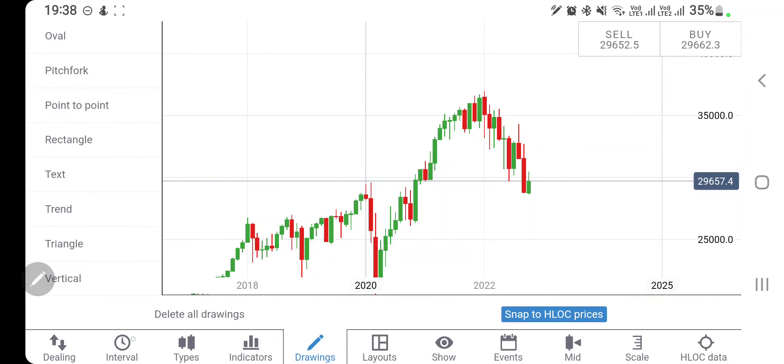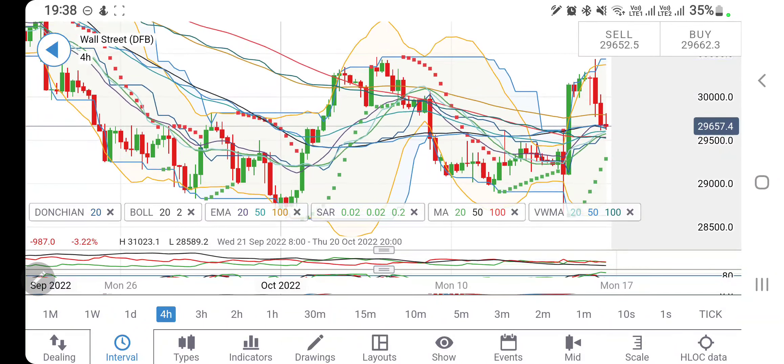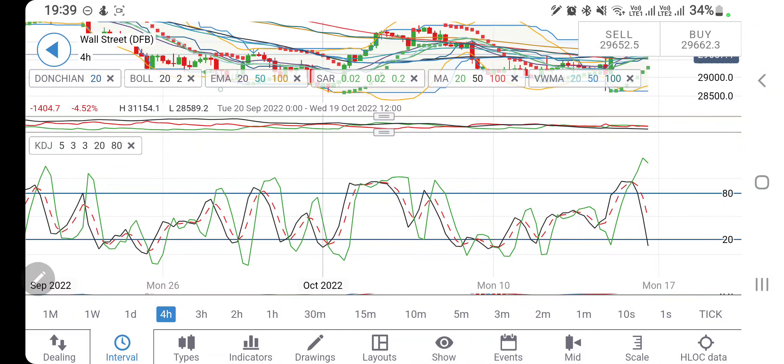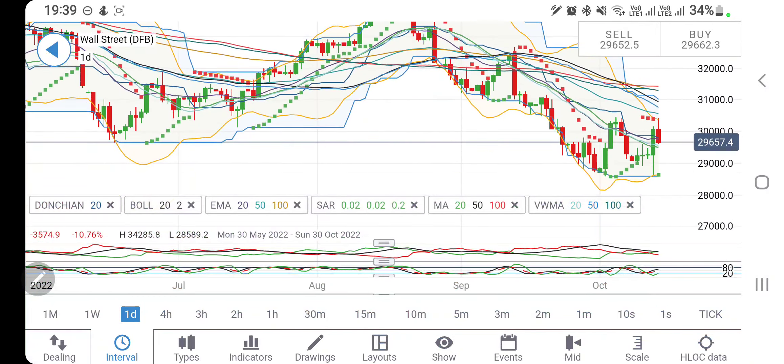Now let's look at indicators to confirm our chart observations. On the 4-hour charts, Dow Jones is getting maximum support from the 20, 50, and 100 moving averages at 29,500–29,600. Trading below 29,500 will call for more bearishness, with the next supports at 29,400 and 29,200. The stochastic is vertically falling into oversold territory. The MACD is in green trying to converge for a crossover, but could return to the sell zone. RSI is trading comfortably at the median.